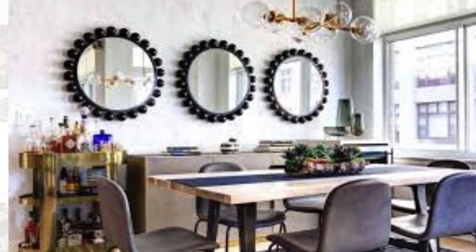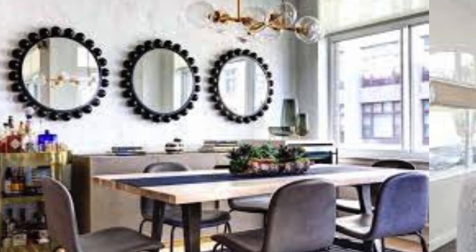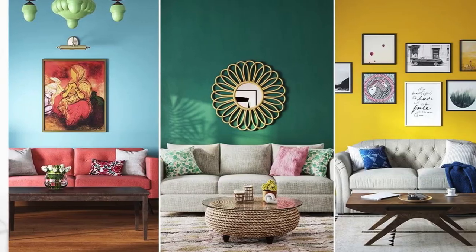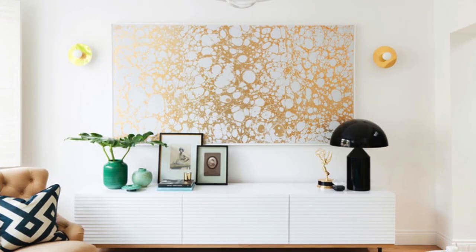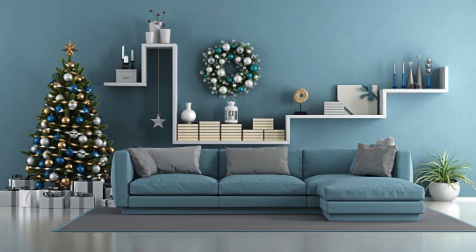Ultimately, the key to exceptional room wall decoration lies in a thoughtful combination of various elements that resonate with your style, preferences, and the overall theme of your space. Whether it's through the use of unconventional materials, interactive features, or a carefully curated collection of artwork, the walls of your room can be transformed into a captivating and dynamic expression of your personality and creativity.